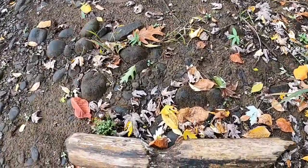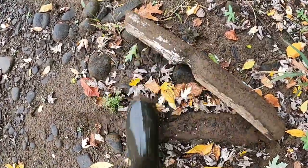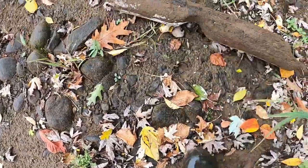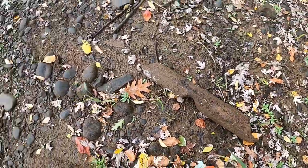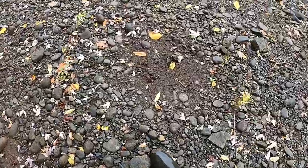Check this out — it's a log that a beaver chewed up, just floated down the river. I found two stones that could potentially be nutting stones, so I'm just checking this beach out to see if there's anything else.